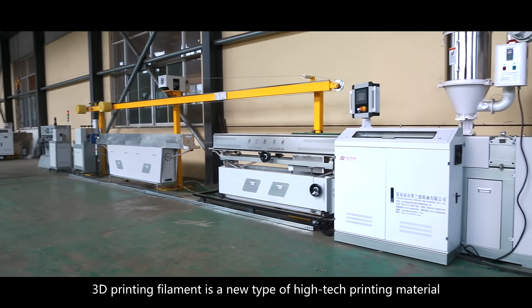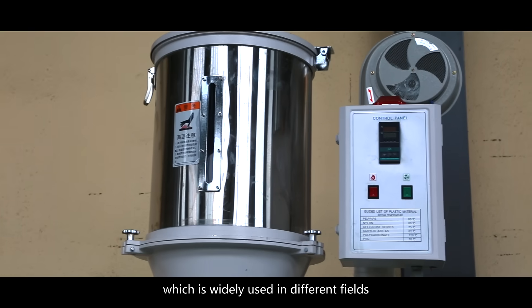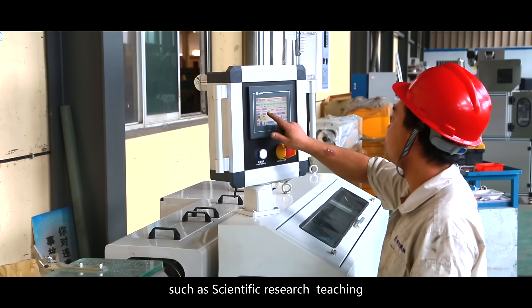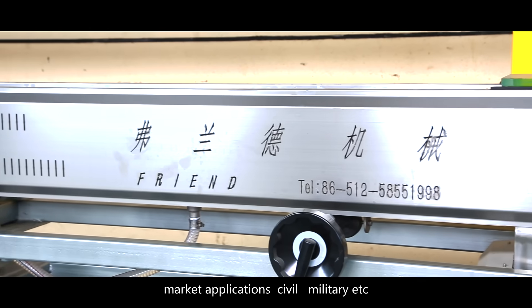3D printing filament is a new type of high-tech printing material which is widely used in different fields such as scientific research, teaching, market applications, civil, military, etc.